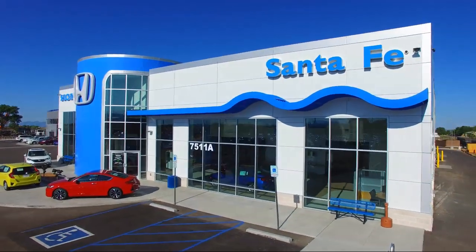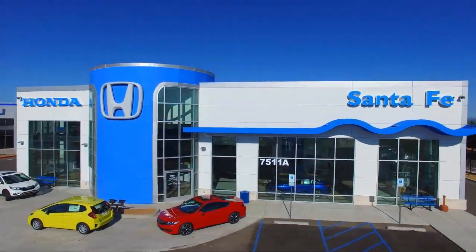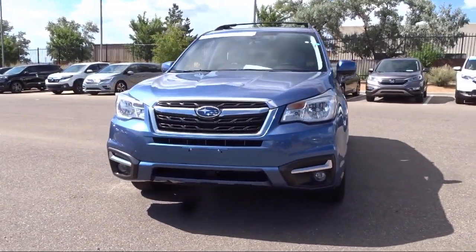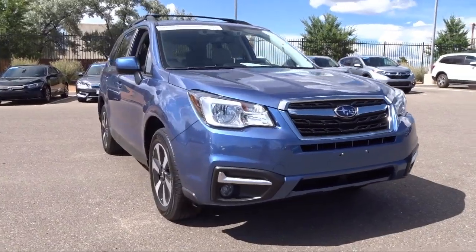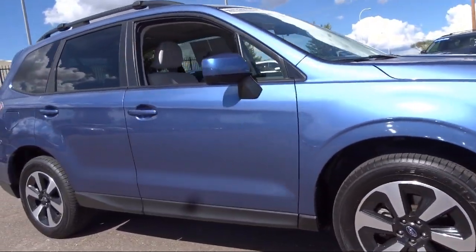Welcome to Honda of Santa Fe, and here's a look at another one of our fine vehicles from our great selection. It comes equipped with rear view camera, roof rack, alloy wheels, heated seats, rear spoiler, heated front seats, Sirius XM satellite radio, and keyless entry.